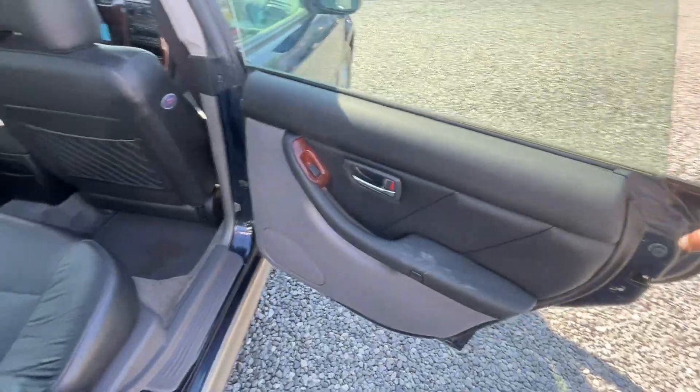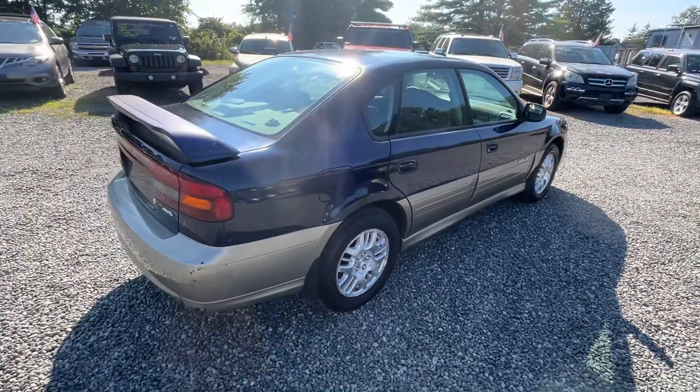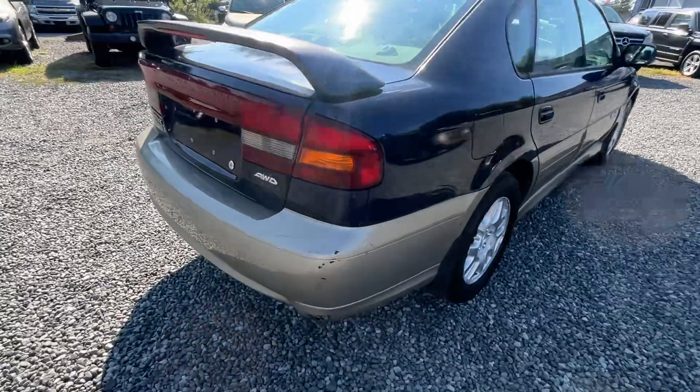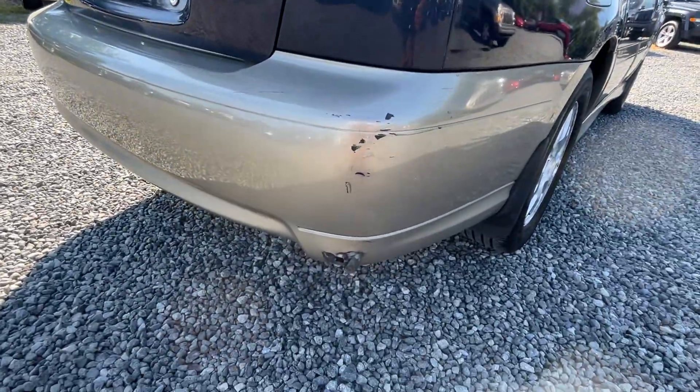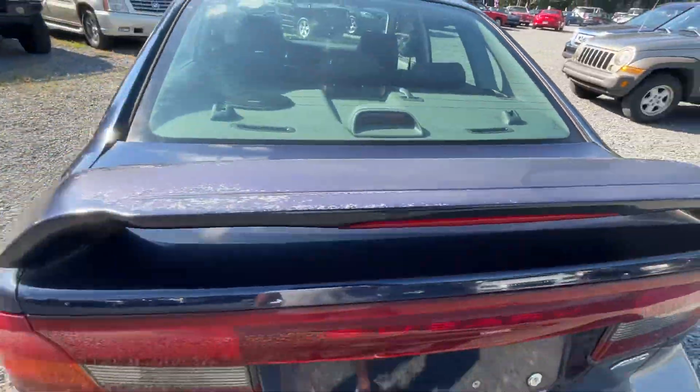These cars — this is a Limited. So this car comes nicely equipped with leather, side airbag, and sunroof. As you can see, a little bit of faded paint on the front, on the roof — excuse me — the back bumper, the spoiler. That's some faded clear.